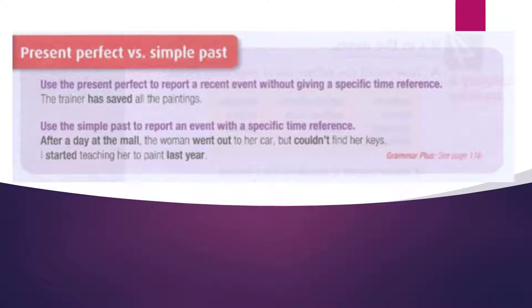Present Perfect vs. Simple Past. Use the Present Perfect to report a recent event without giving a specific time reference. For example: The trainer has saved all the paintings. Use the Simple Past to report an event with a specific time reference.